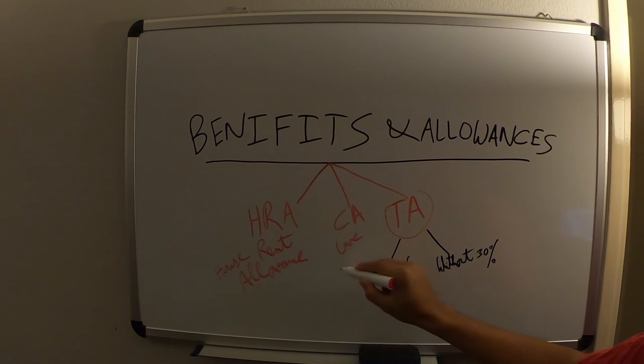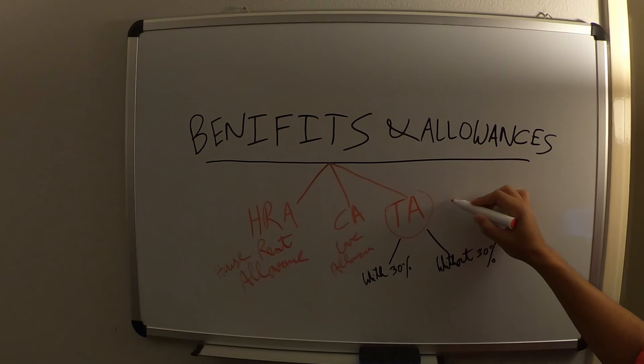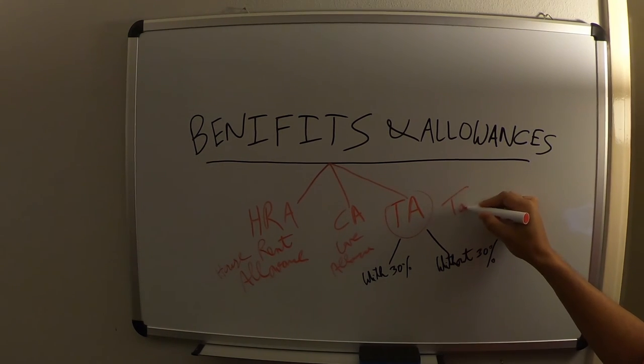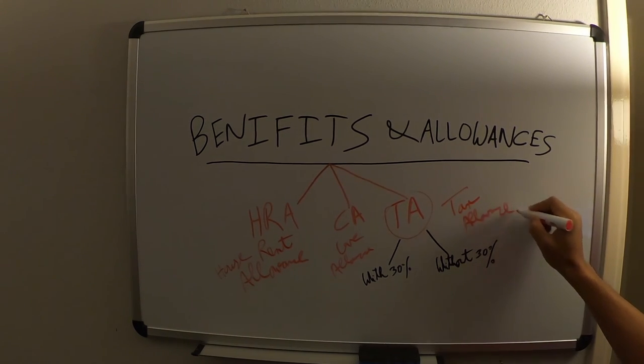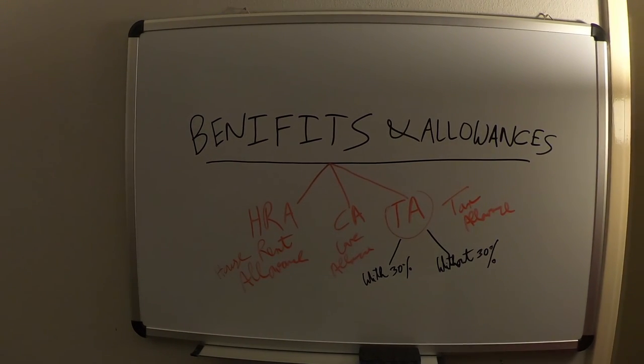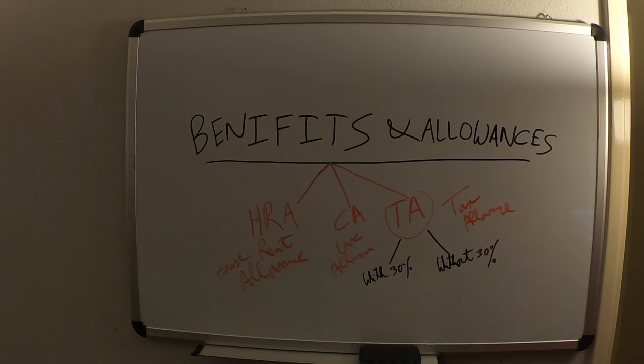So this is the House Rent Allowance, this is the Care Allowance, and this is your Tax Allowance. Now we need to go deep into each of these categories, and later if we miss anything we can add it.